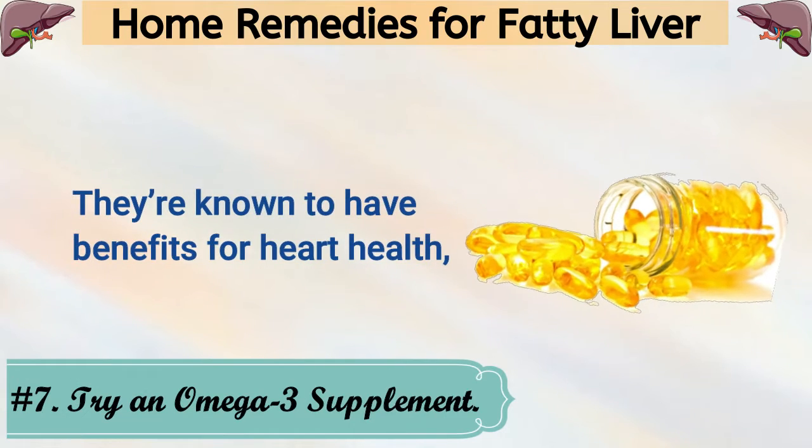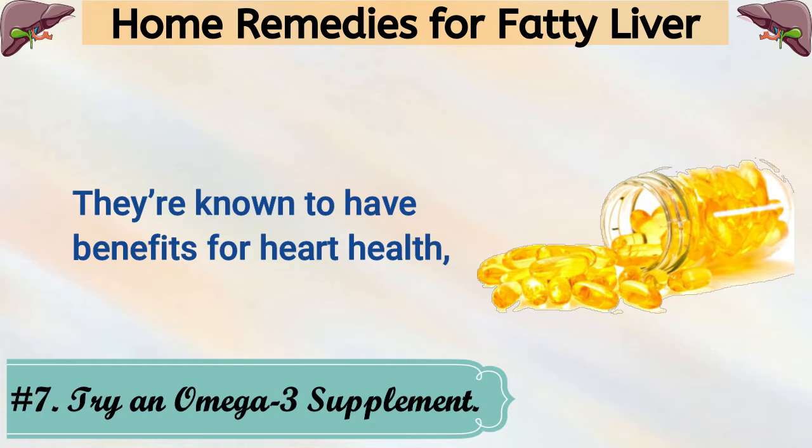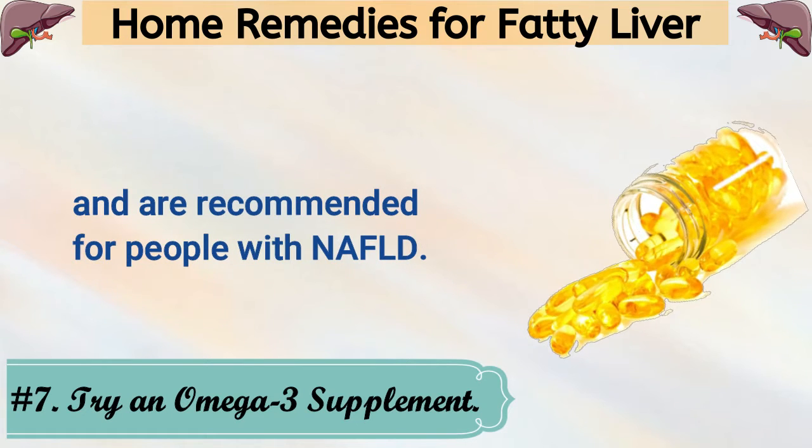7. Try an Omega-3 Supplement. Omega-3s are known to have benefits for heart health, and are recommended for people with NAFLD.